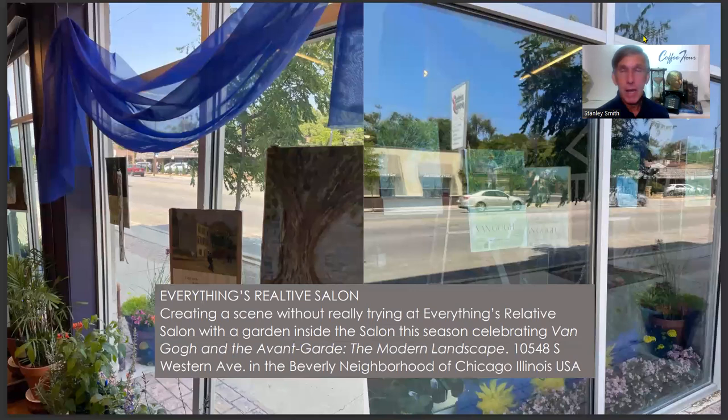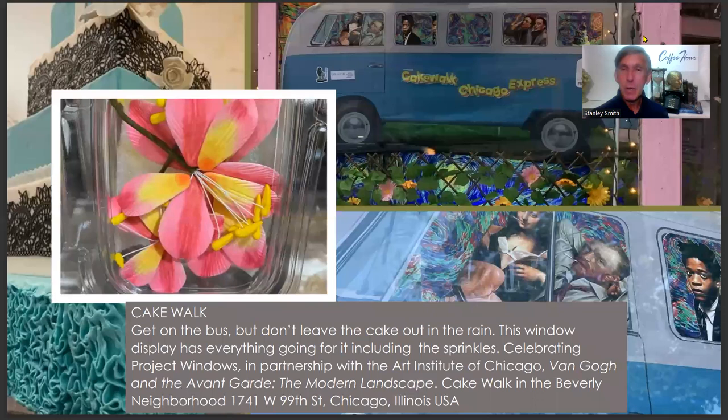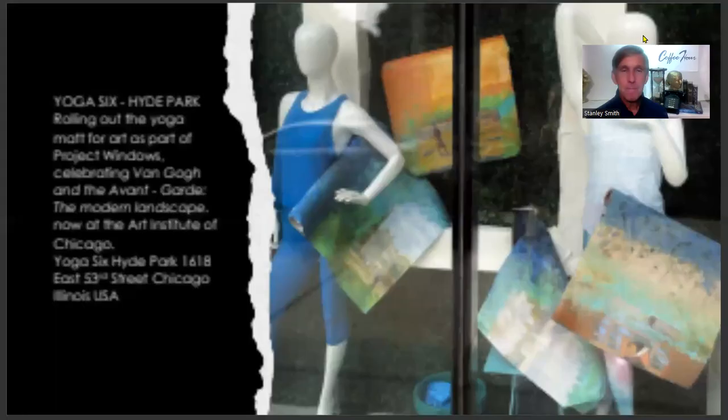Everything's Relative Hair Salon in the Beverly neighborhood created an inside-outside garden experience for customers, all inspired by Van Gogh and the modern landscape. Cakewalk, also in Beverly, created a get-on-a-bus window display featuring lots of different artists — Salvador Dali, Frida Kahlo, and Bess Scott — other artists from other periods jumping on the Van Gogh bus, all inspired by Van Gogh.